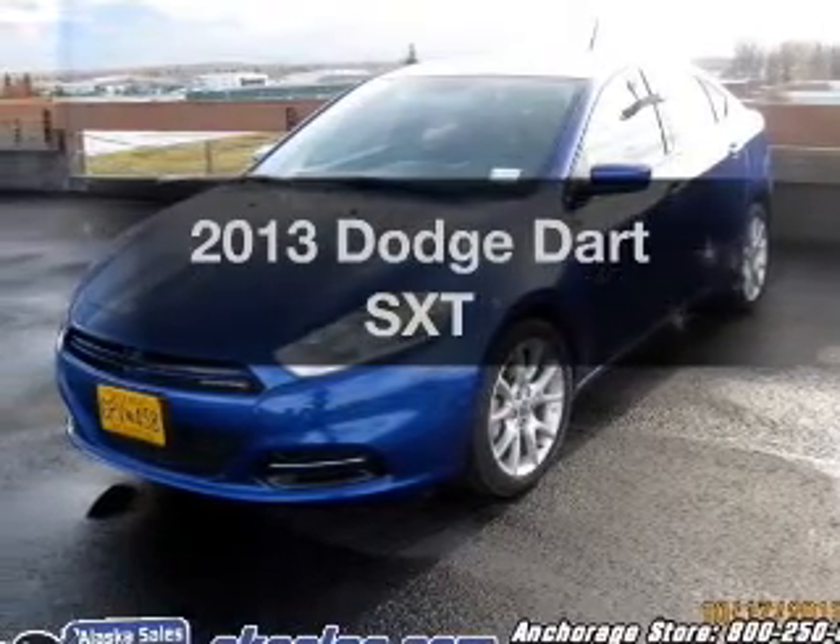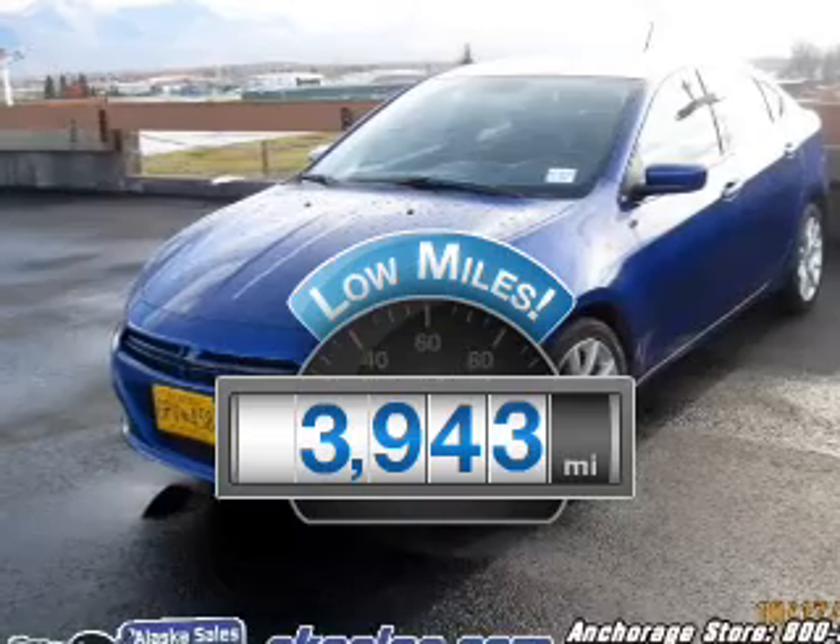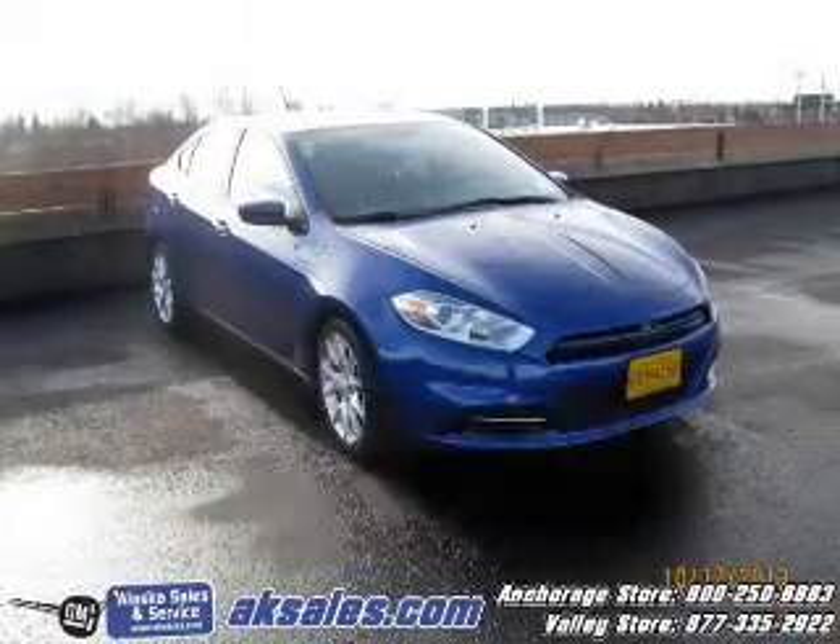Travel the roads in style and comfort in this great vehicle. With low miles, this automobile will take you far and get you where you want to go.